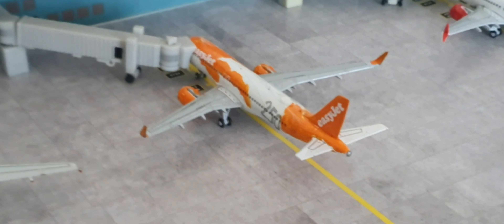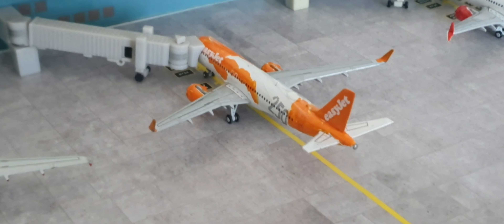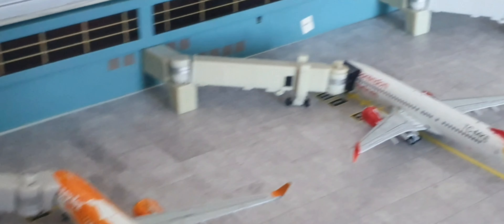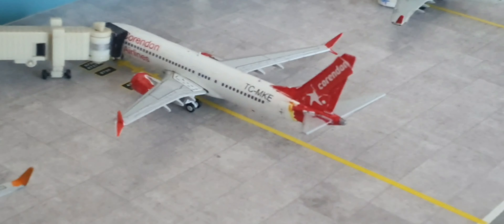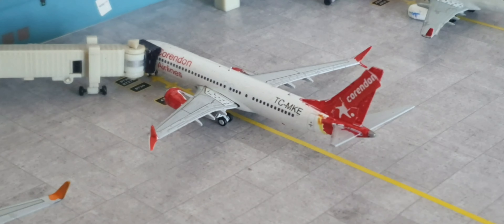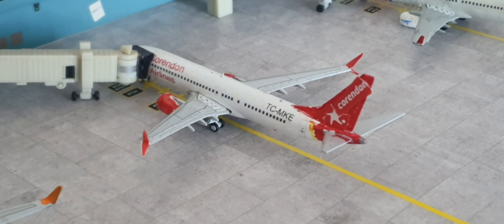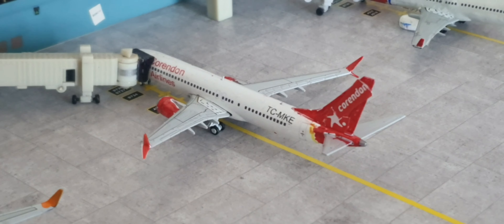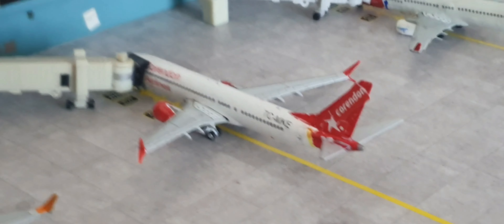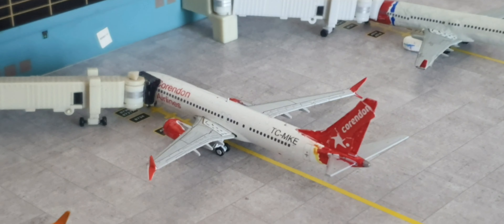There's not a lot of EasyJet in 1:400 scale. Moving on, we've got this Corendon 747-8 heading out to Dalaman today. I don't know if Corendon still fly this route — I think they also fly to Heraklion in Greece, but I believe that's Corendon Airlines Europe, which I think is the Maltese subsidiary.